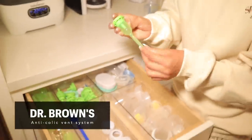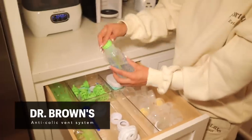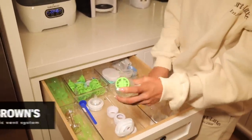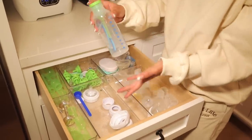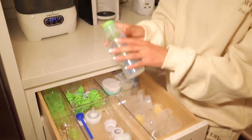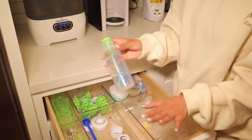These inserts — I'll put the name in the edit — you put them in the bottle when you close it up. This actually helps so they get less air when drinking their milk, which makes them less gassy. So that's another must-have.